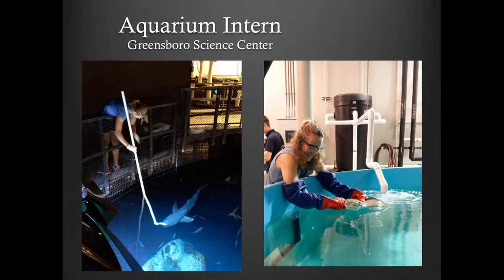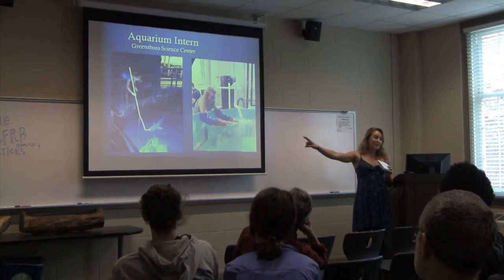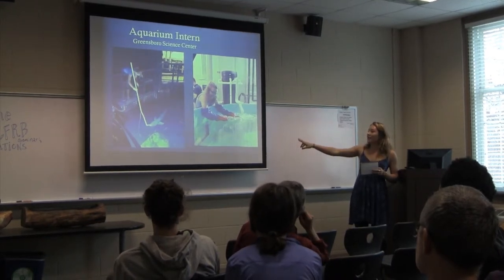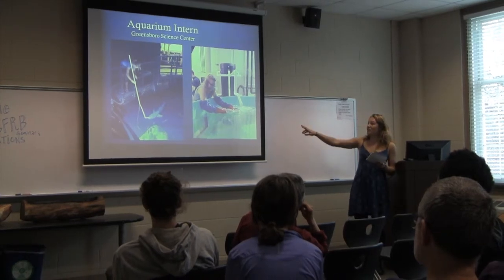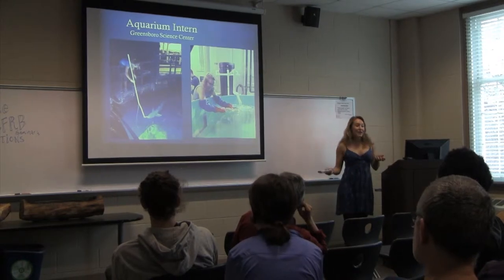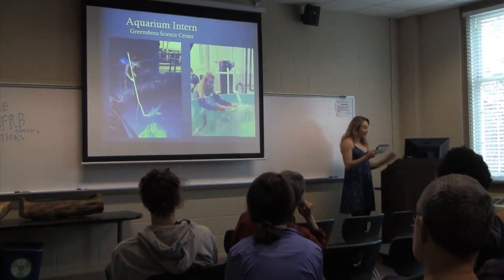The next summer I knew I wanted to work with marine animals, so I applied to the Greensboro Science Center as an aquarium intern. I was feeding Lex Luthor, a six-foot sandbar shark, and waking up a cow nose ray from anesthesia after a medical procedure. It was a ten-week internship and I got credit for it — so much fun.